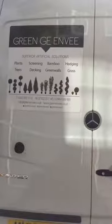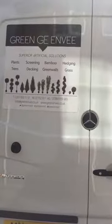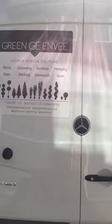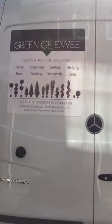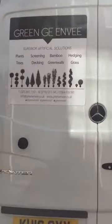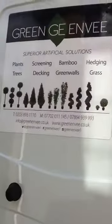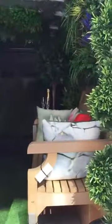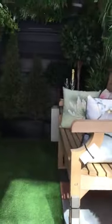Good afternoon everyone and welcome to the launch of the first virtually maintenance free mobile garden van from Green Envy. Come inside, have a look around and see what you think of our mobile garden. Let me just open it all up for you, get a bit of light in here and then you can see exactly what we've got.